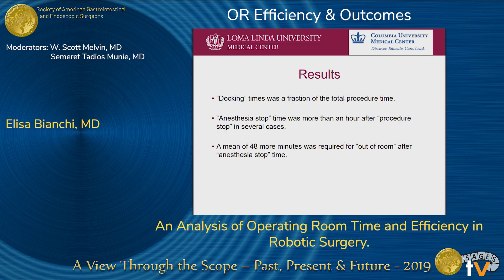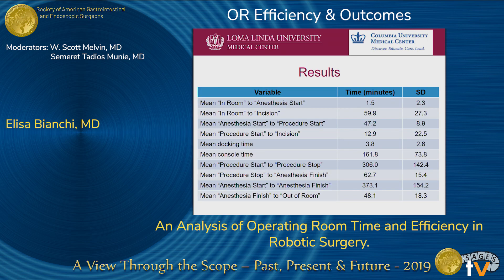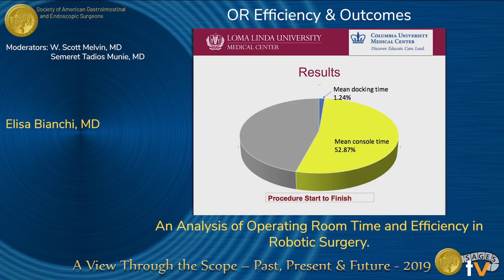We also found that docking time was actually a fraction of the total procedure time. Anesthesia stop time was more than an hour after procedure stop time in several cases, and a mean of 48 minutes was required to exit the room after anesthesia stop. The mean for procedure start to stop was 306 minutes. Docking time was only 3.8 minutes, and mean console time was about 162 minutes. Docking time occupies only 1.24% of the total procedure time, while console time occupies about 53%.